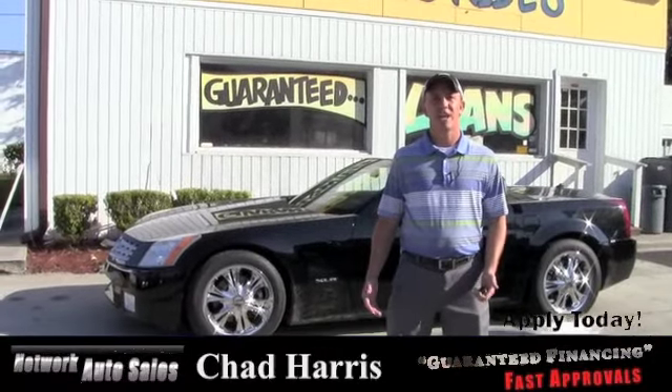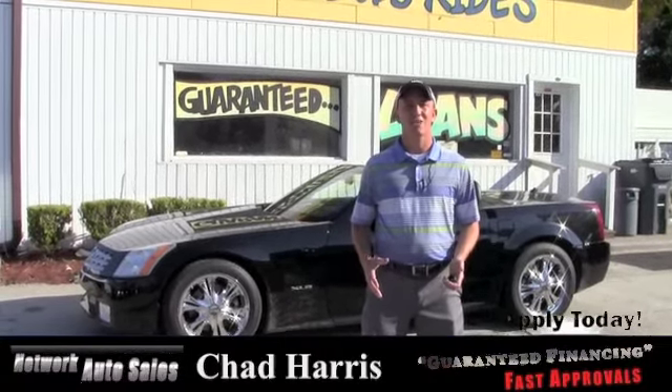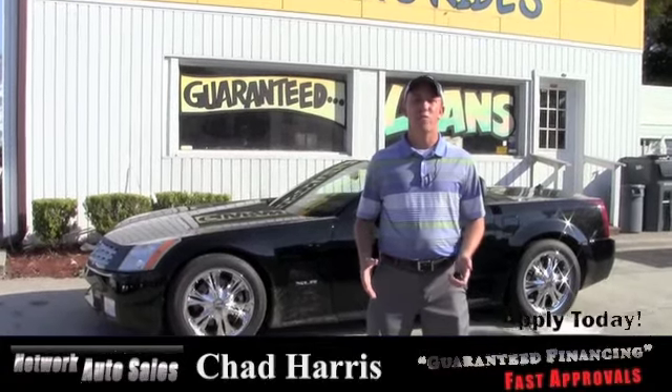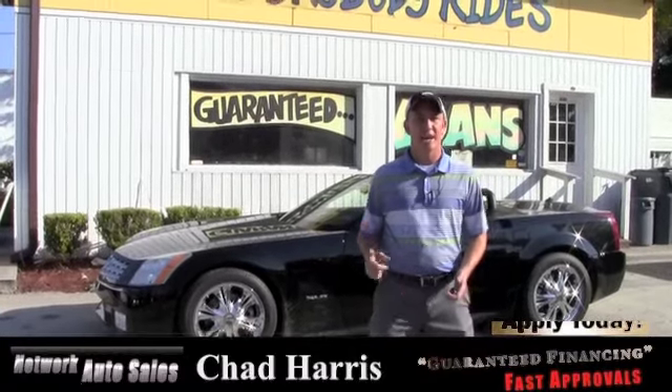Hey guys, this is Chad at Network Auto Sales again. I've got a real nice car I wanted to show you. It's this 2004 Cadillac XLR. The thing is beautiful. It's only got 48,000 miles. The top works. Beautiful, low mileage. Come check it out.